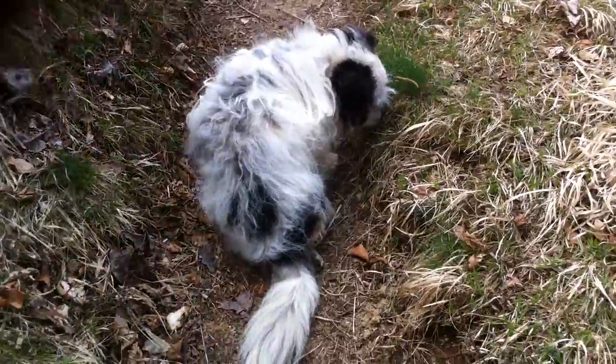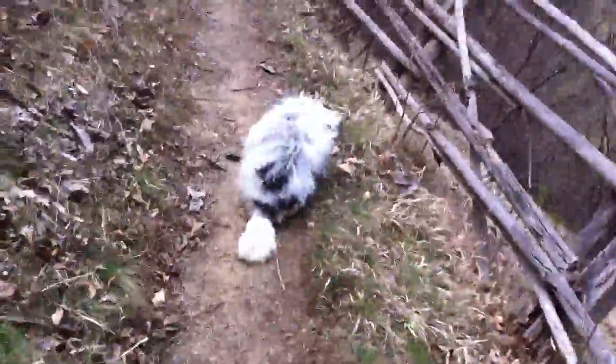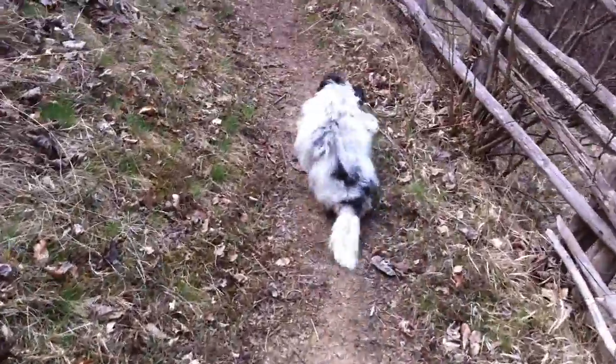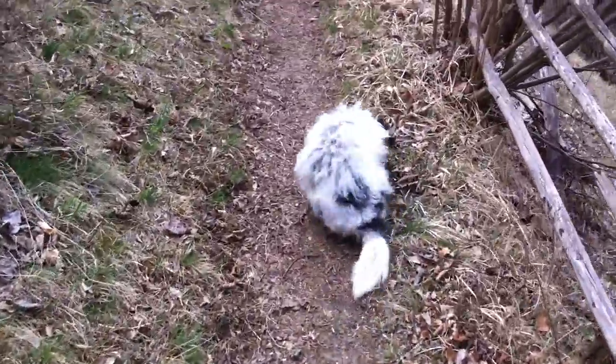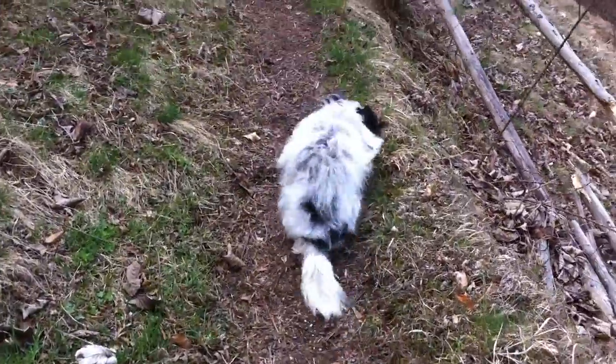I also have to be very careful that she doesn't get sores on her legs where she drags them on the ground. She would dearly love to be able to run off with all the other doggies, which when she gets her cart you'll be able to watch her do so.